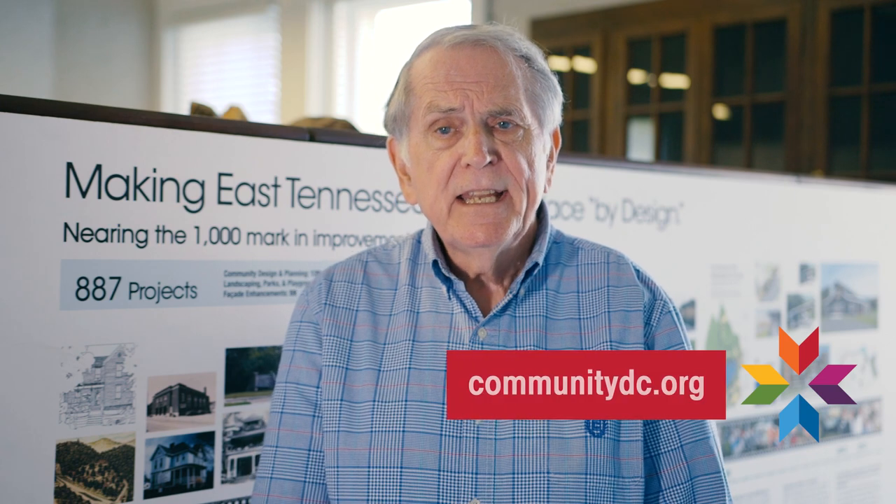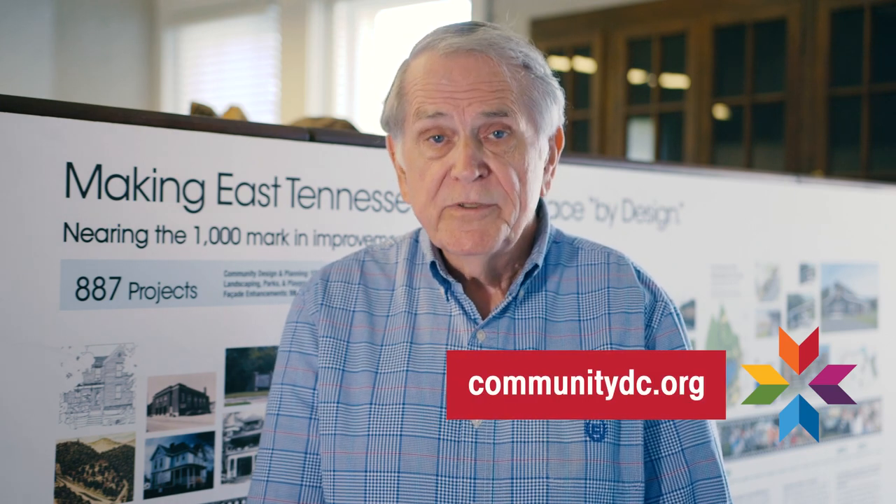Thanks for watching this episode of Behind the Design. Visit our website today to get involved with the Design Center. We'll see you next time.